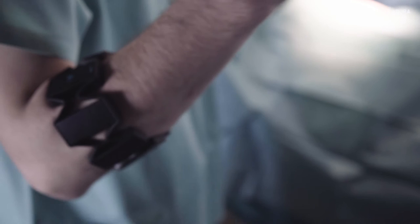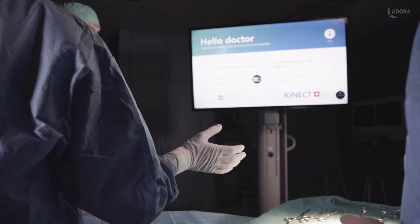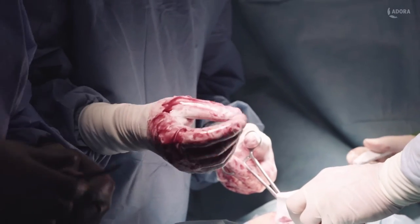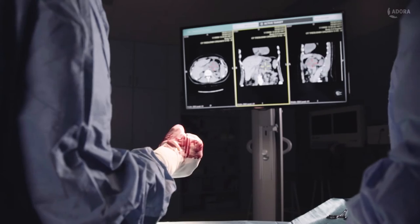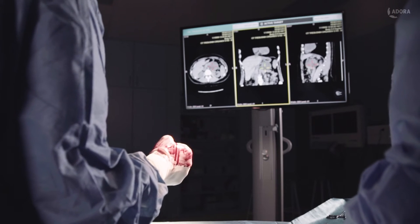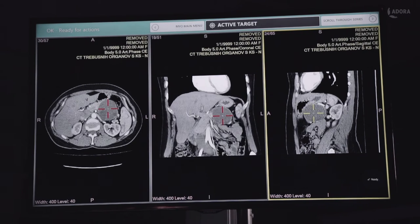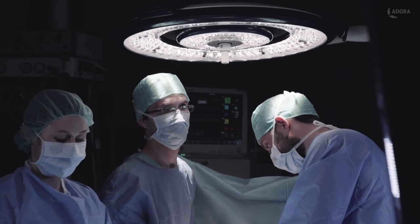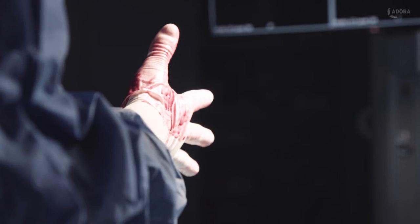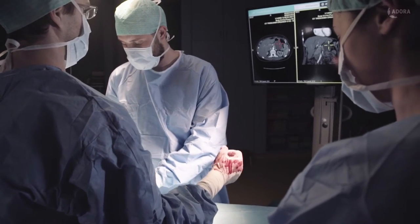But today is different. The surgeon begins the surgery by syncing with the Adora assistant. The assistant allows him a contact-free interaction with an advanced yet intuitive user interface, where he can manipulate previously prepared patient scans. Leaving the sterile operating environment becomes redundant, reducing the chance of surgical site infections, anesthesia time, and overall surgery time.